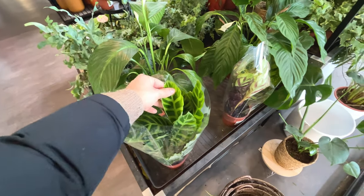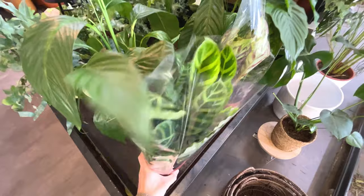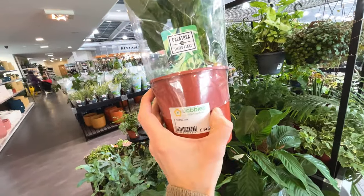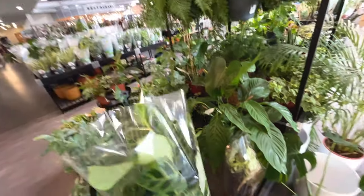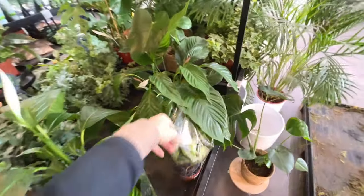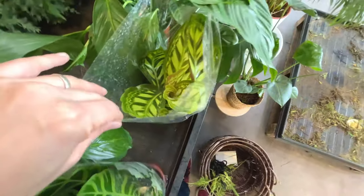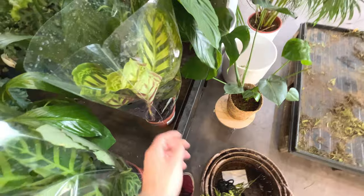Tradescantia zebrina - I have this, very fussy plant. How much is it? Fifteen pounds. That looks nice - nice leaves. Califea, fifteen pounds again.